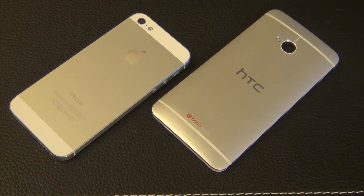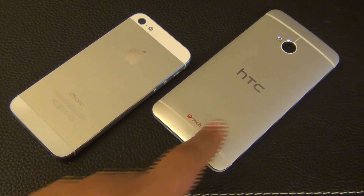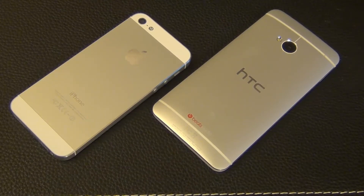Hello and welcome to Sake Tech. In today's video we will be doing a comparison between the iPhone 5 and the newly released HTC One. Our comparison will focus on the actual build quality and nothing else.